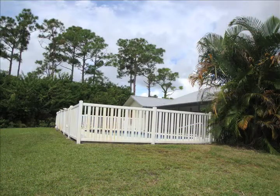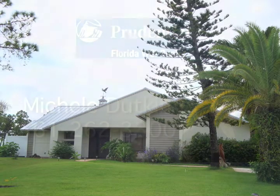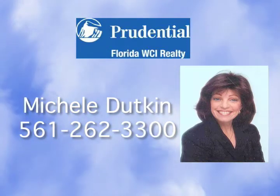Club membership is not required. This is simply a beautiful home. Please contact Michelle Dutkin at 561-262-3300 for more information.